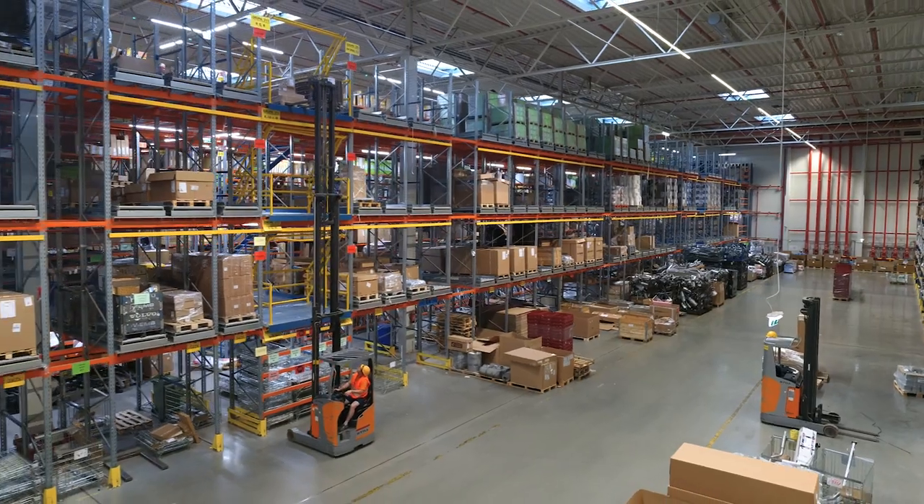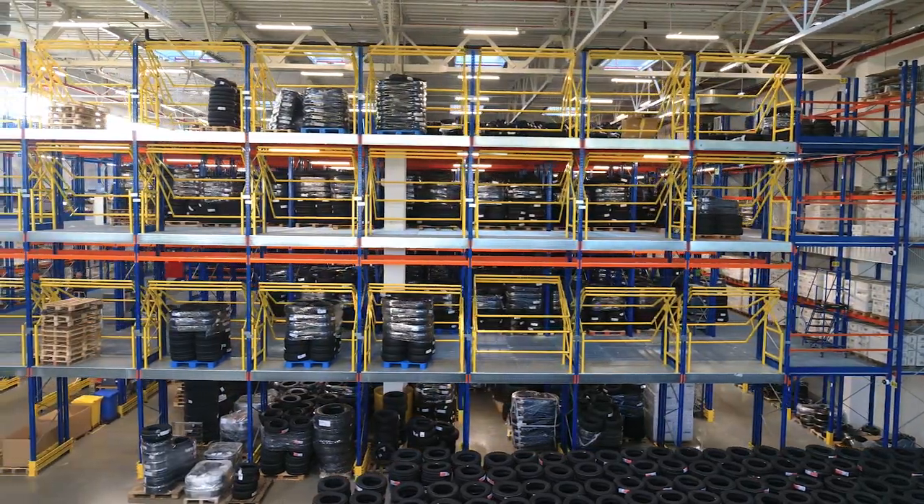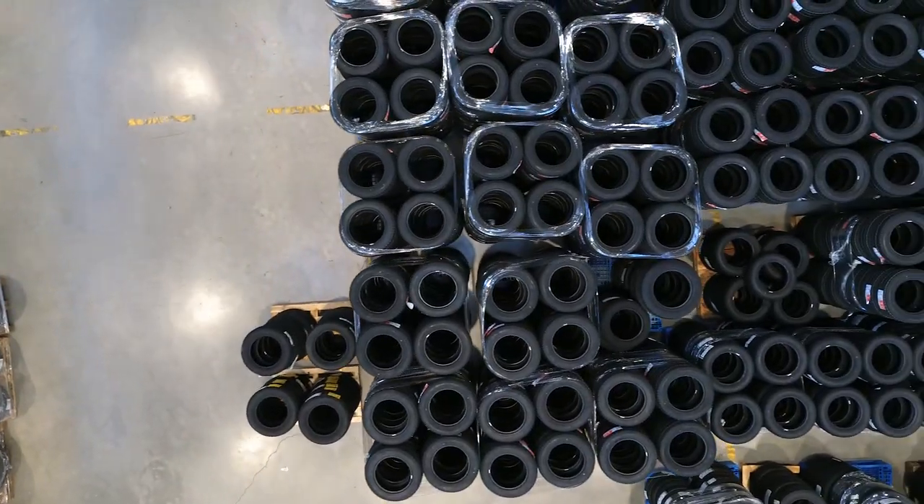My name is Marcin Lepinski. I am a Logistics Project Manager at ILS. Currently, I share responsibility for the operation of all ILS regional warehouses in Poland and for smaller-scale projects.